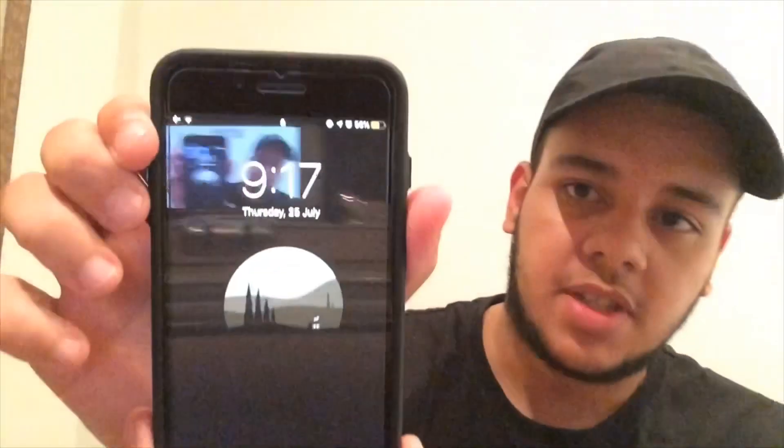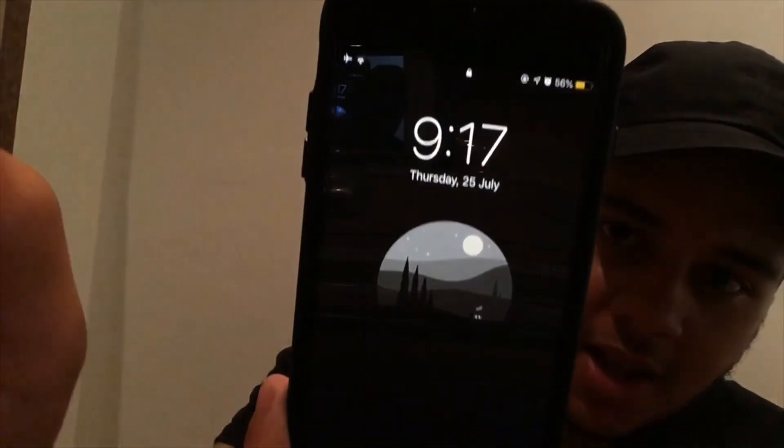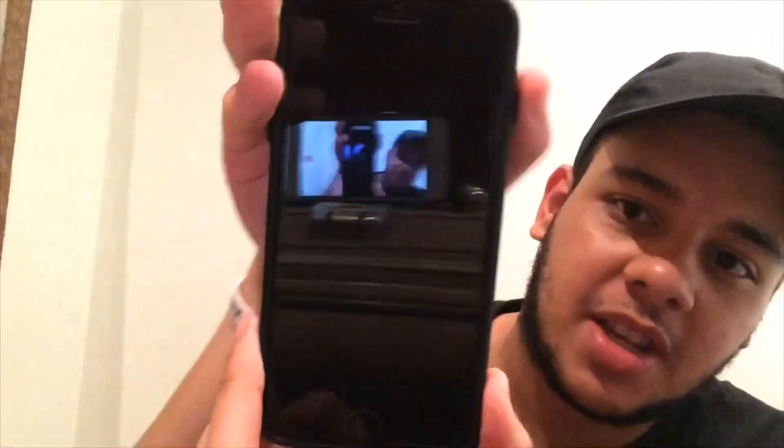Because I can't show you guys my lock screen since I'm going to be screen recording, I'll show you guys right now. I'm just lowering the quality so you don't see me through the camera. It's just a picture of a moon with some trees and a house — I think it looks cool because when you're not using the phone it fades out.